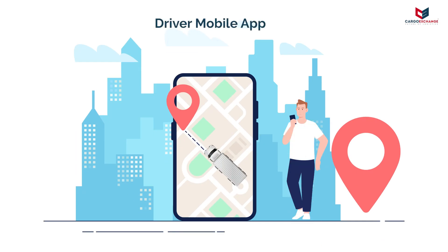The driver also has access to a mobile application which enables him to provide real-time updates regarding the status of the vehicle.